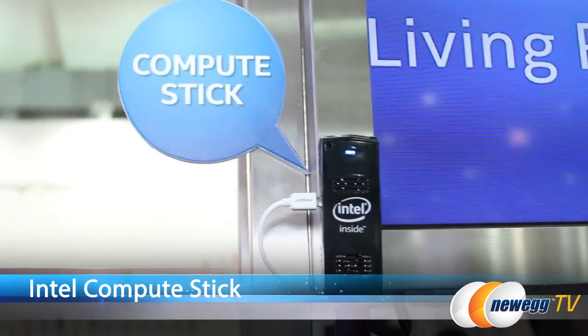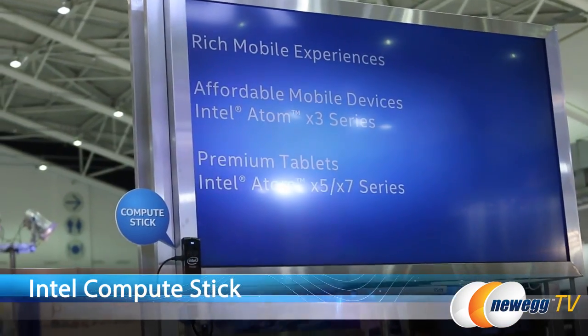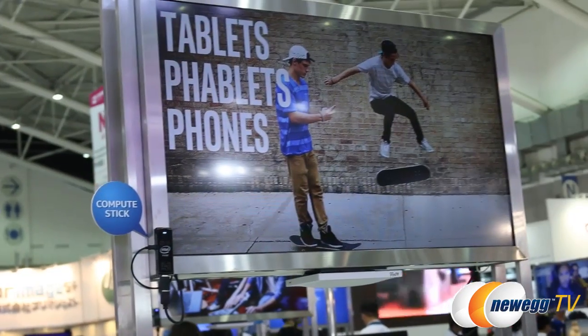Hi everyone, I'm Joanne with Newegg TV and I'm here at Computex 2015 at the Intel booth. I'll be taking a look at the Intel Compute Stick. This product has generated a lot of buzz. This is a fanless PC that plugs into any display with HDMI, which makes this a very portable system.